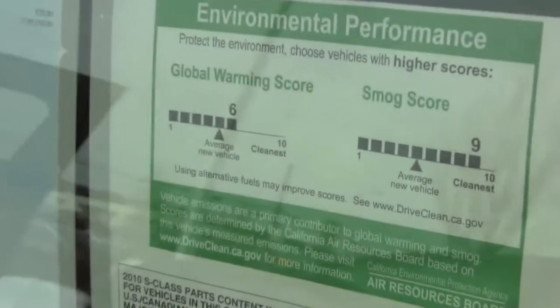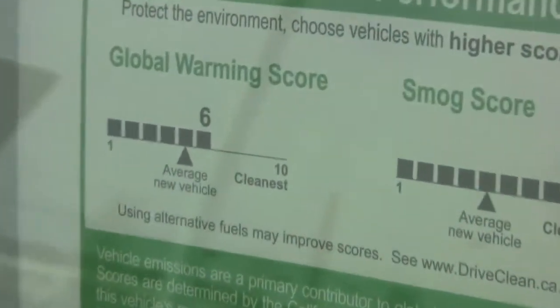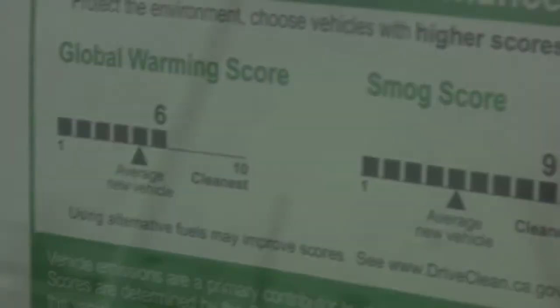Now, it depends on the conditions — air conditioning, temperature outside — or whether it's going to turn the car off or not. But essentially, it's giving you about 35 to 40 percent more fuel economy than a gas engine.